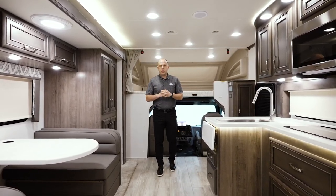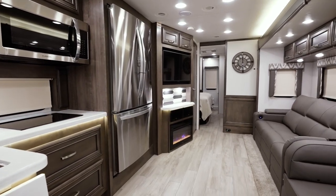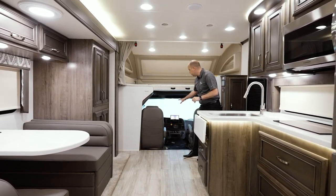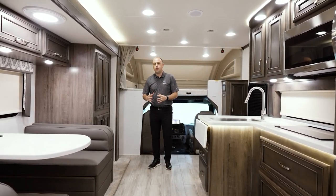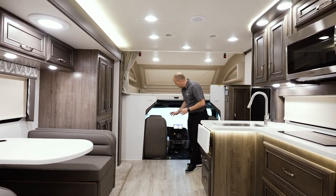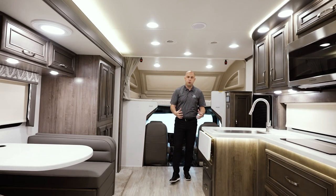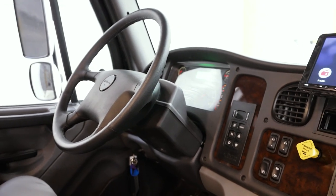Welcome to the inside of this beautiful Seneca Prestige. As mentioned outside, this is the 37K floor plan. Before we show you through the living room area, I want to talk about the cab experience. The S2 RV chassis is special not only to us but to the entire RV industry — it is specifically designed and manufactured for the RV driver in mind. That is the reason we're continuing to use this for the overall driving experience.